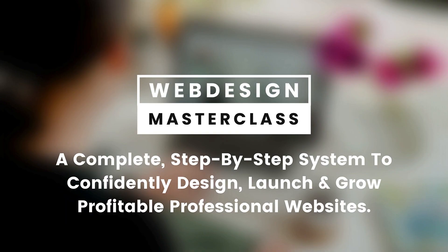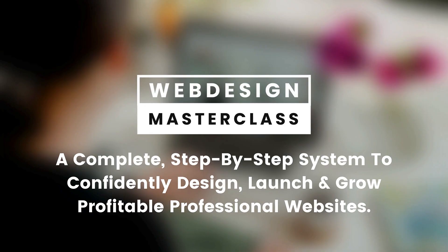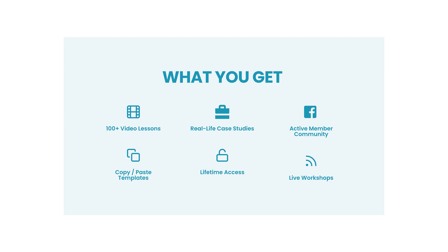The reason why I created the Web Design Masterclass is because I really wanted to share the knowledge I've acquired over the years, so that you can build websites that have a purpose. The Web Design Masterclass is a complete step-by-step system which will help you confidently design, launch, and grow profitable professional websites. When you sign up, you get more than 100 video lessons, real-life case studies, an active member community, copy-and-paste templates, lifetime access to the course, and live workshops where I do Q&As and go through anything you may not understand.